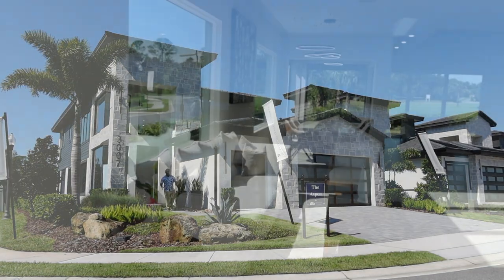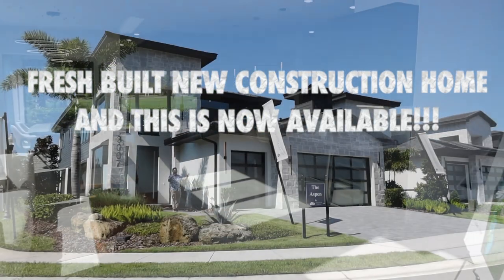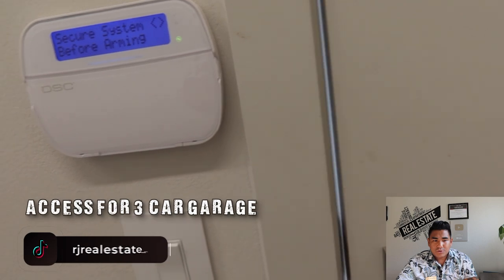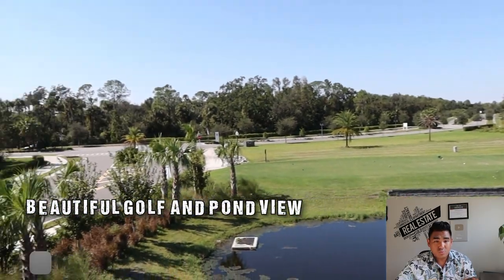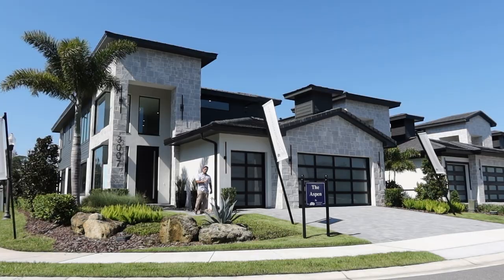Are you looking for new construction, luxury, and modern finish inside and out with a three-car garage here in Central Florida? This property that I'm going to show you is now available right now. Are you ready to own and see this one?